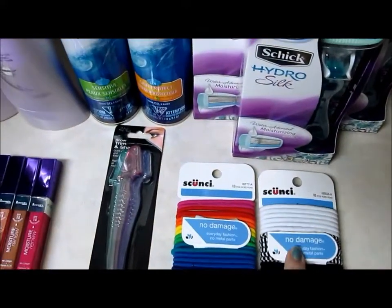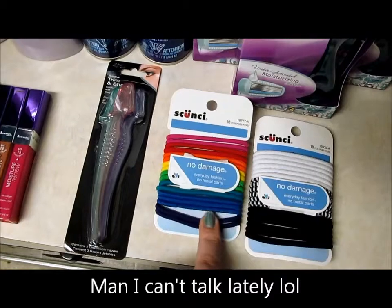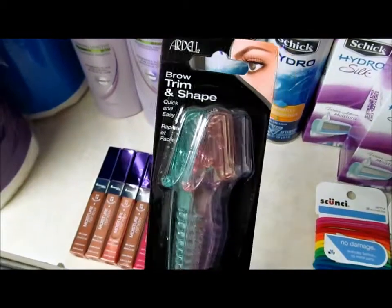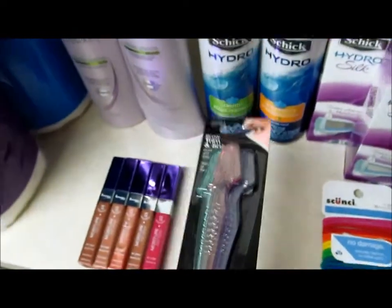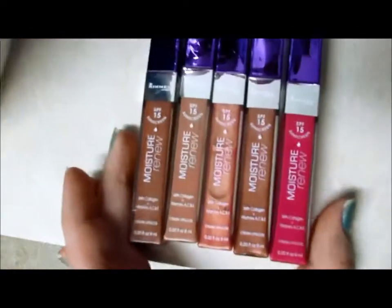I got two more of these — I accidentally grabbed the wrong one when I was putting them away and realized I wanted to do a video, so I pulled the wrong one out. But I got two of the rainbow-colored ones, and these are for your eyebrows and stuff. I've been wanting to buy these for a long time. They were originally $4.19 but were on clearance for $1.04.